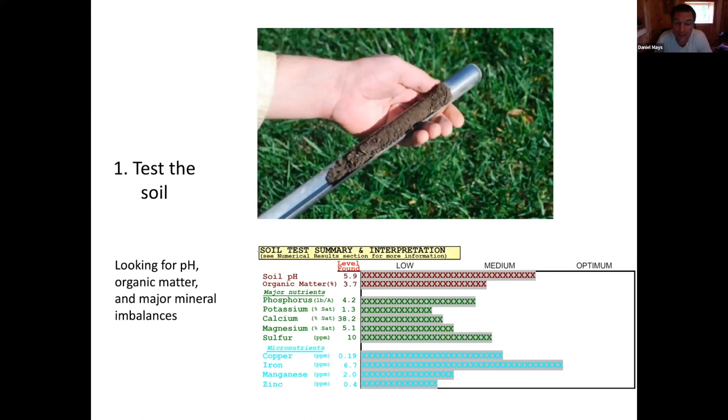First step is to do a soil test - can be any soil test, even just the basic one through the University Extension Service, it's 18 bucks. With this I'm not looking at fine-tuning - I'm looking at the big picture: what is the pH, what is the organic matter, and what are the major deficiencies or excesses in soil chemistry? Since we're forming these beds with tillage, it's our last chance to mechanically mix in amendments to adjust pH or improve minerals in the soil.